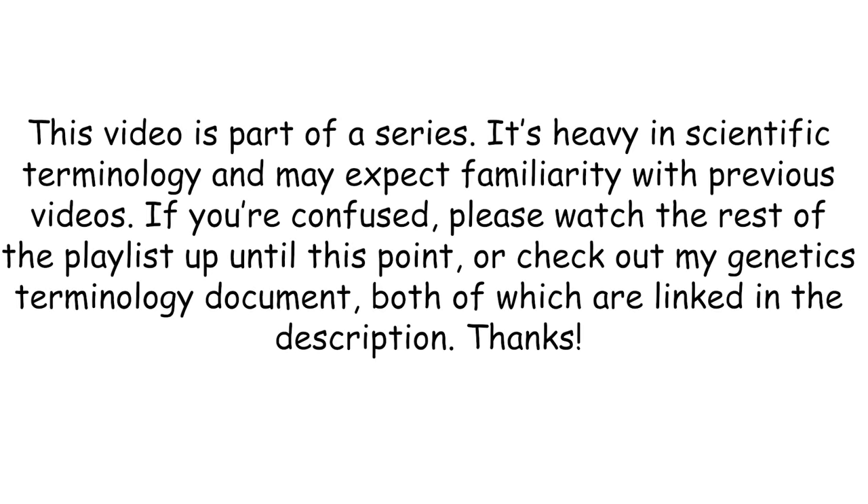This video is part of a series. It's heavy in scientific terminology and may expect familiarity with previous videos. If you're confused, please watch the rest of the playlist up until this point, or check out my genetics terminology document, both of which are linked in the description. Thanks!